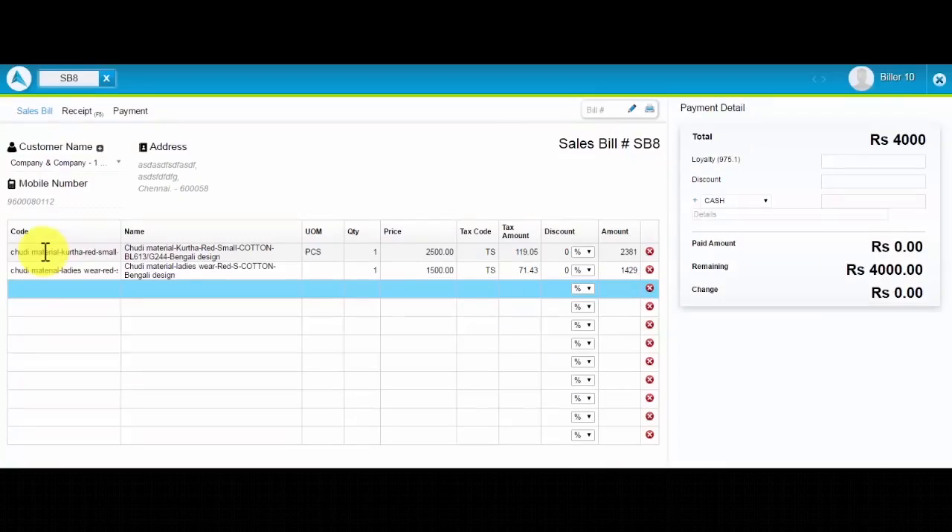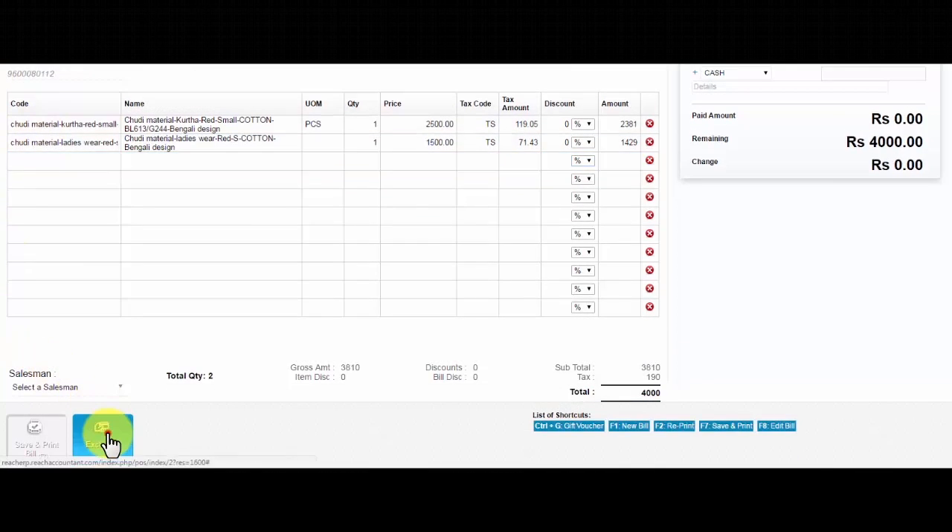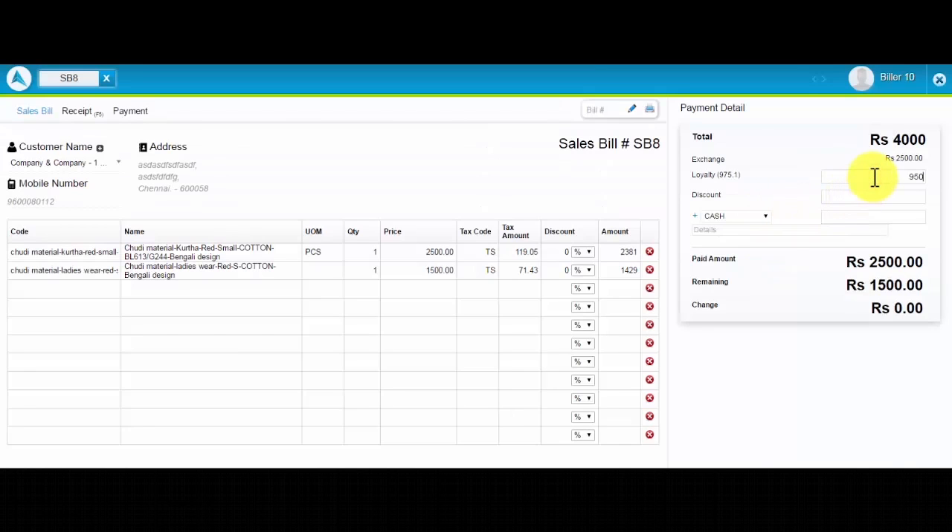The cashier creates a bill at the counter, adjusts exchange, and redeems loyalty points.